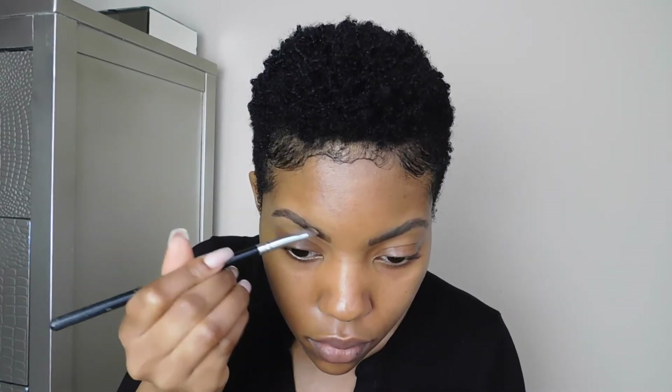So next after that is mascara, and my favorite one to use — one of my favorites — is the Benefit They're Real Mascara. It really separates the lashes, it makes them look really nice and natural, but also really long and flirty and pretty as well. So I just do like one or two quick coats just to make my lashes look really nice and pretty. That's the difference and I think it makes a pretty big difference.